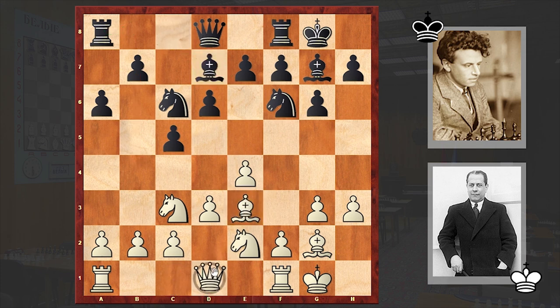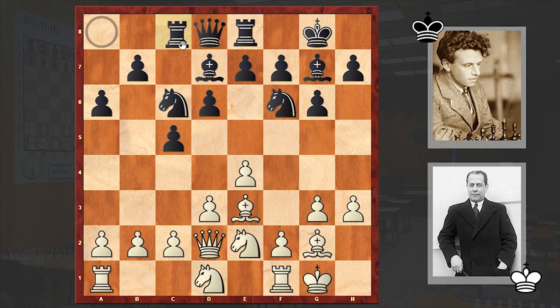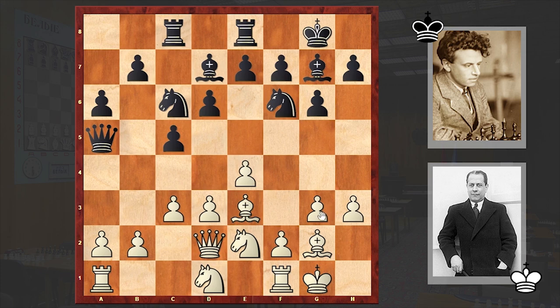Be3, Be7, Qd2, Re8, Nd1, Rc8, c3, Qa5, g4. White is playing very aggressively, and on the other hand it seems like Zenevsky has acquired a bit of a passive-looking defensive strategy.